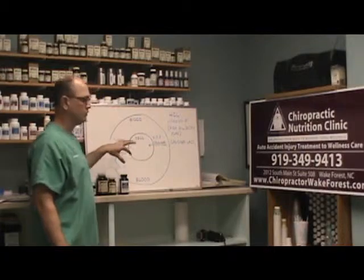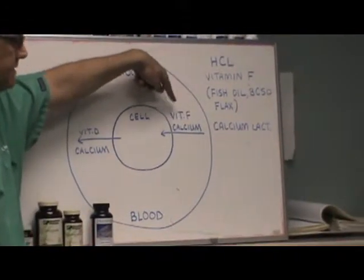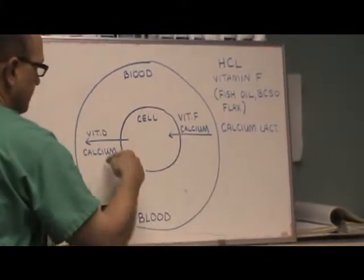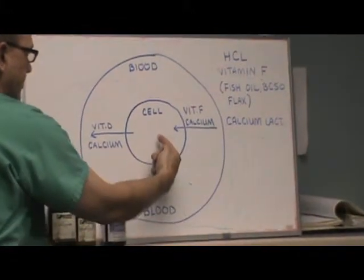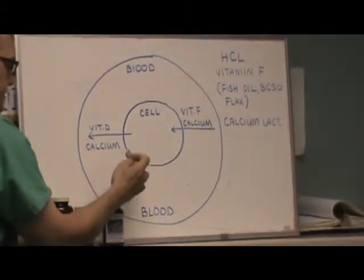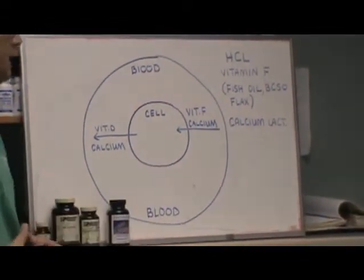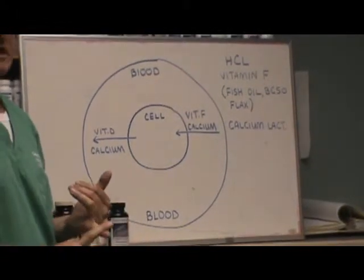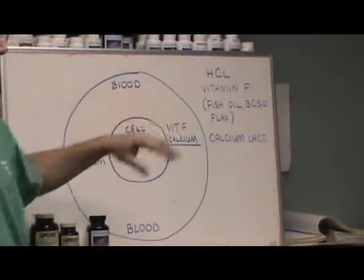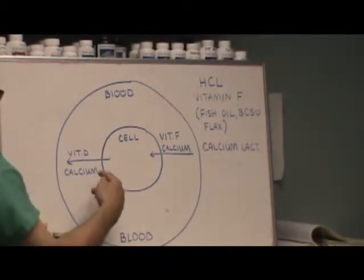Here's how this works with calcium, vitamin F, and vitamin D. Vitamin F, the essential fatty acids, is needed to carry calcium from the blood into the cell. Vitamin D is needed to take calcium out of the cell and put it back into the blood. So you can see they are antagonistic — they work against each other, so to speak. That's the importance of hydrochloric acid in your stomach to absorb nutrients, as well as vitamin F to get calcium from the blood into the cell, and when needed, back out again.